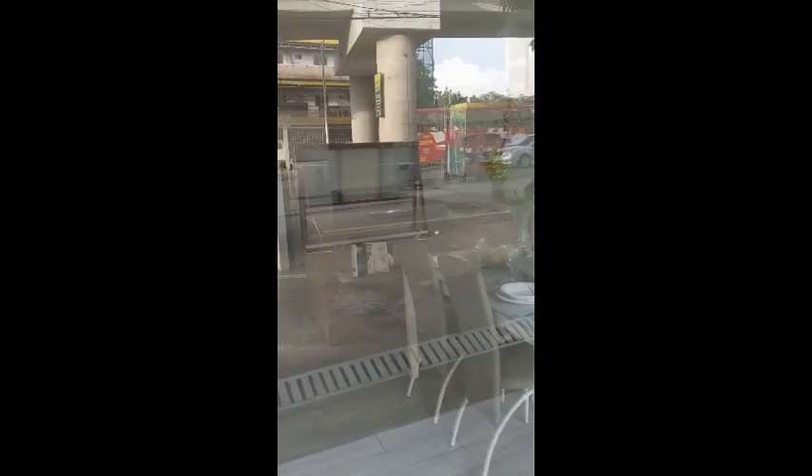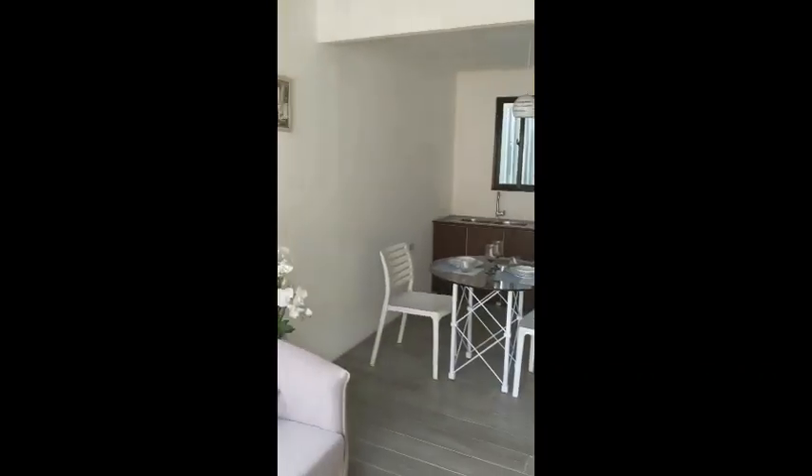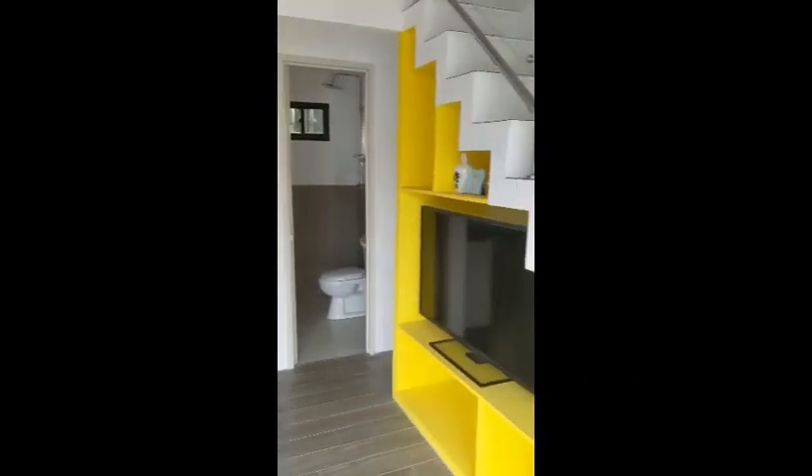From the outside you can see how big it is — I shot the outside all the way front to back, then went up to the window to record. This is a model as well.